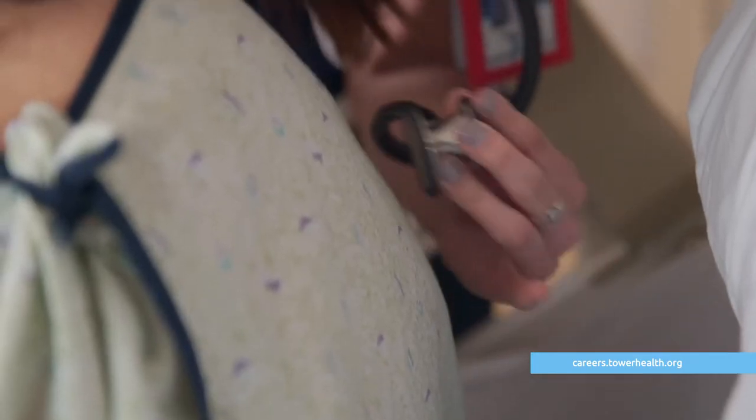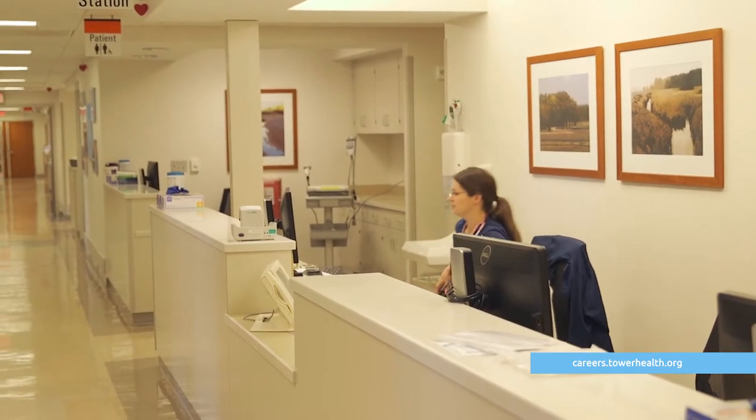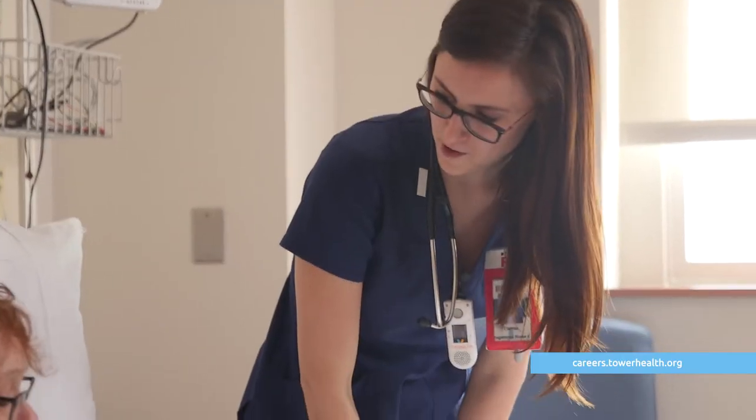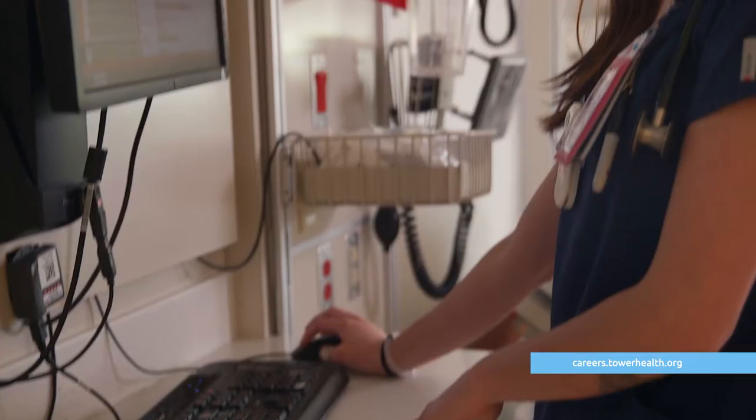We go through all of the same training as the ER nurses do, and then we also have the inpatient side of it as well. I get to see them from when they walk in the door until they're discharged, and it makes me happy to see that they're feeling better or we found the problem. I like the fast 24-48 hours — you kind of help them piece together where they need to go from here, and I like that each day I'm walking into something new.